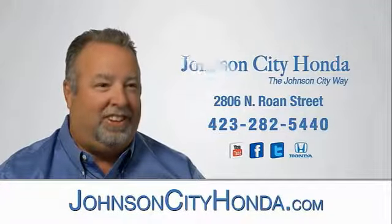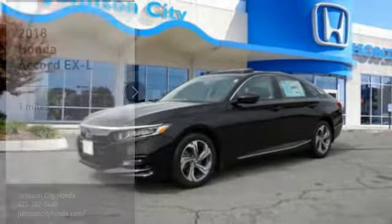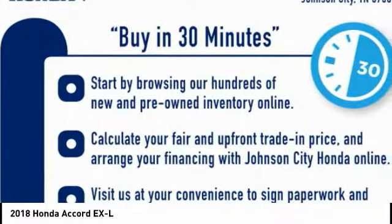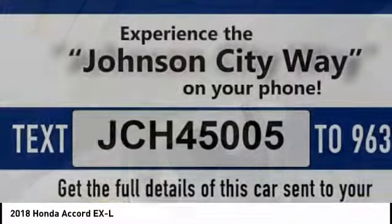Johnson City Honda, Johnson City. Xenon Headlights, Powered Driver's Seat, Air Conditioning.